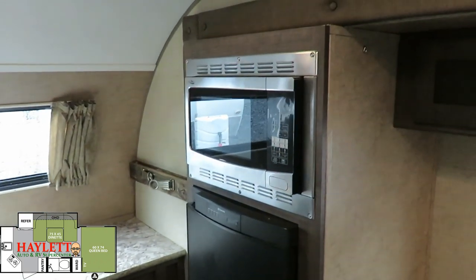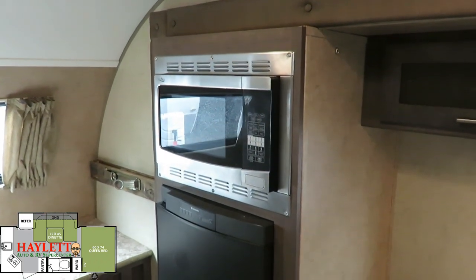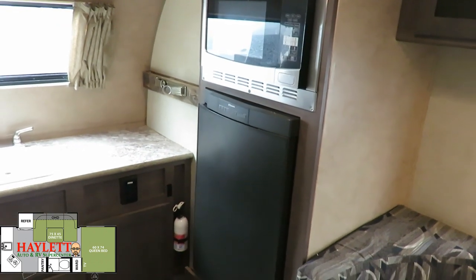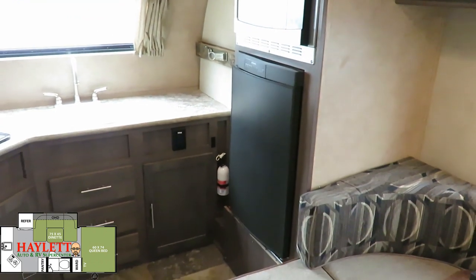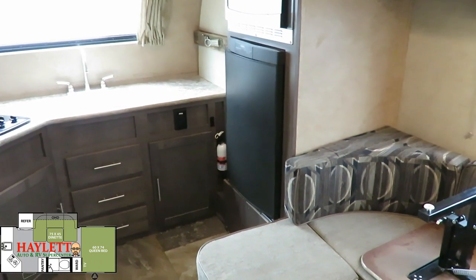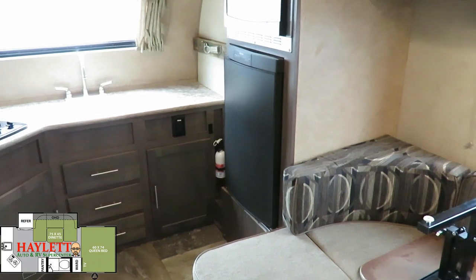Over here we have our microwave and our fridge — our two biggest appliances — they're in the slide, which gets them off the floor plan. That is a three-way fridge: 12-volt, 110, and propane. So you can always have it running some way, shape, or form, no matter where you're at or how you're camping.